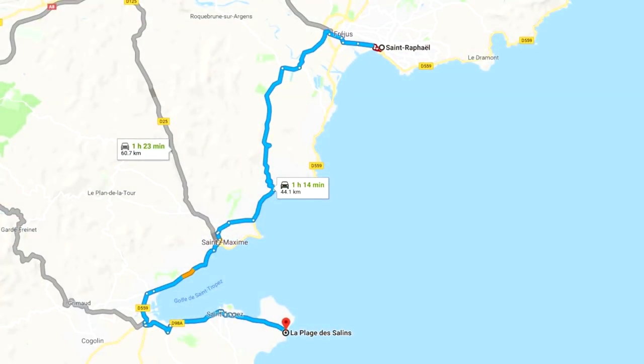The further we drove south, we really struggled to find aires because we don't really like being inland — we'd rather be by the sea.